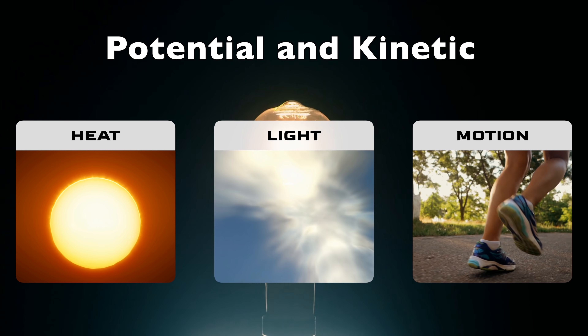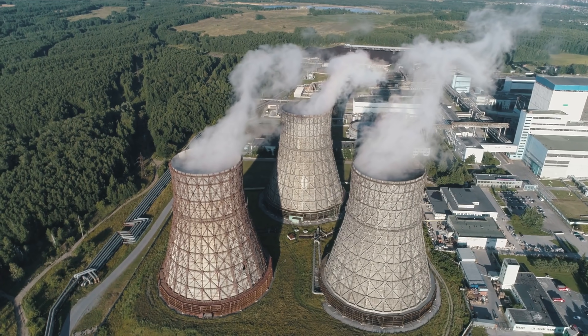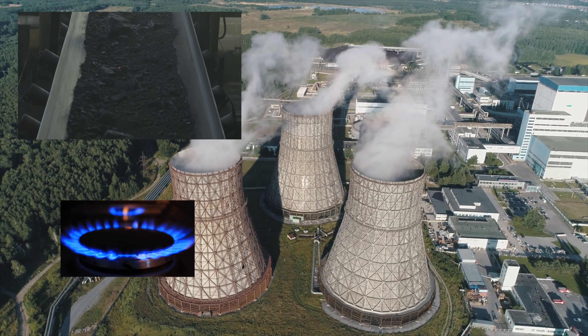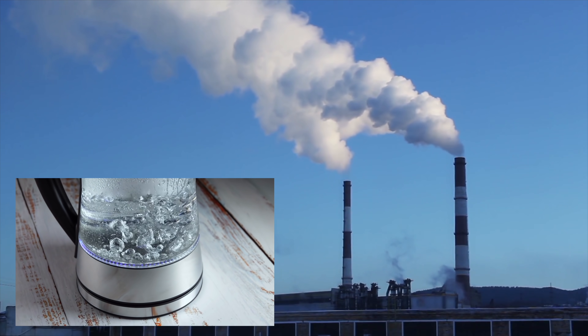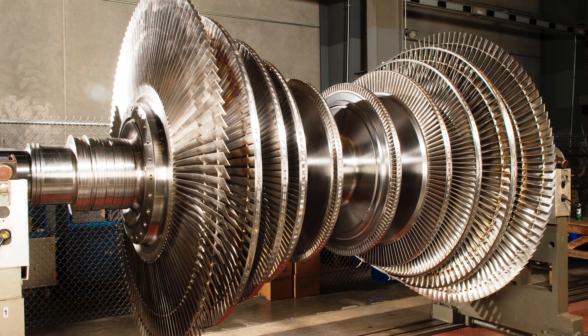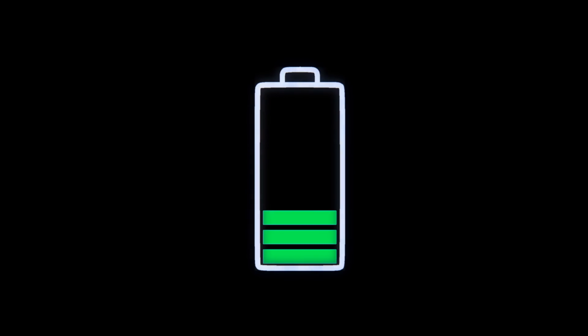Energy by nature can't be created or destroyed, but it can be converted from one form to another. In a traditional power plant, the chemical energy in coal or natural gas gets heated to become thermal energy, which boils water to produce steam, which moves turbines — mechanical energy — which turns into electricity.